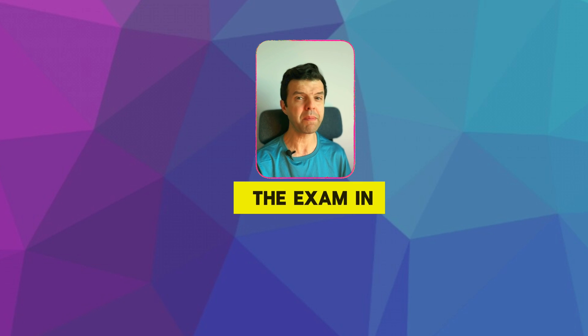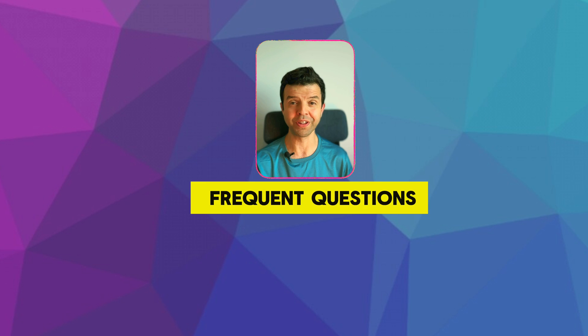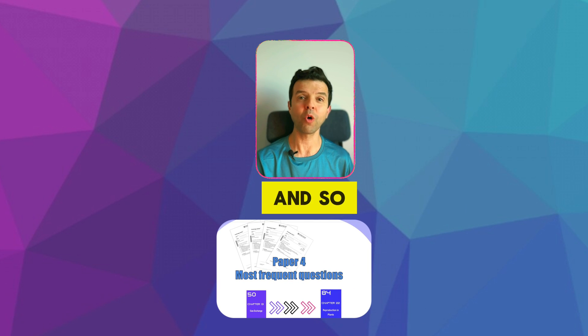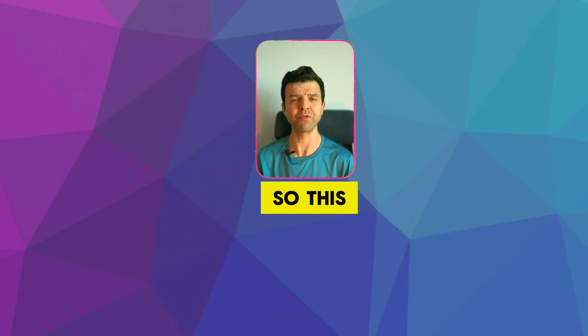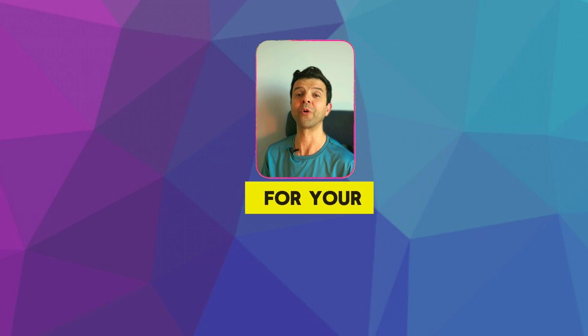As we get near the exam in May, we'll start solving the most frequent questions. I usually solve around 100 frequent questions, and so many of those questions actually come on your exam, so this final revision will be very helpful. I wish you the best of luck for your exam preparation.